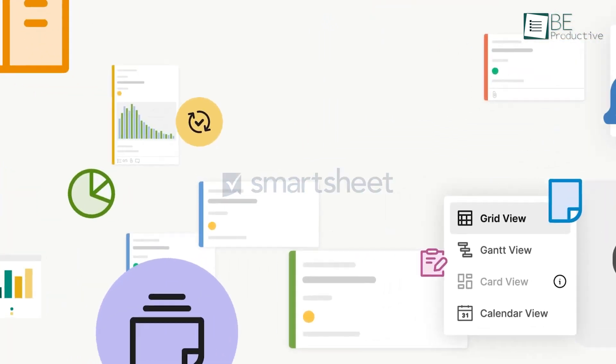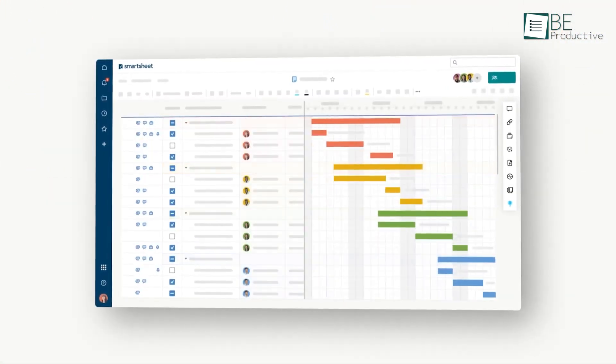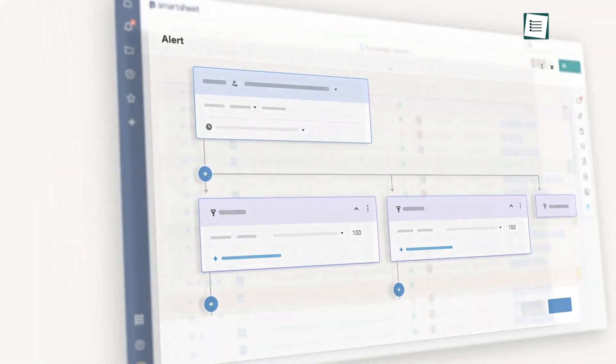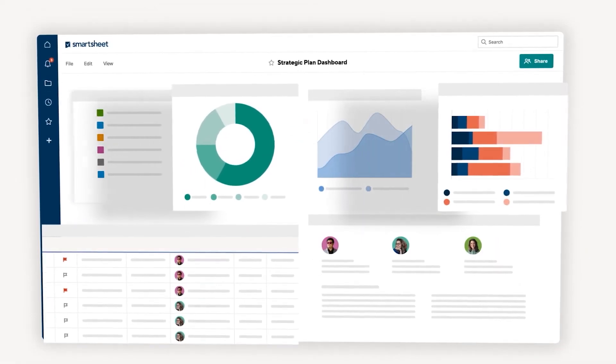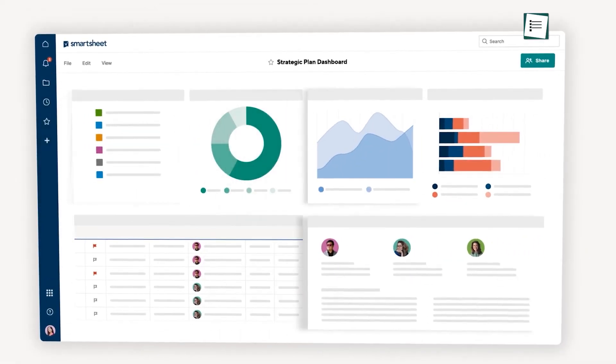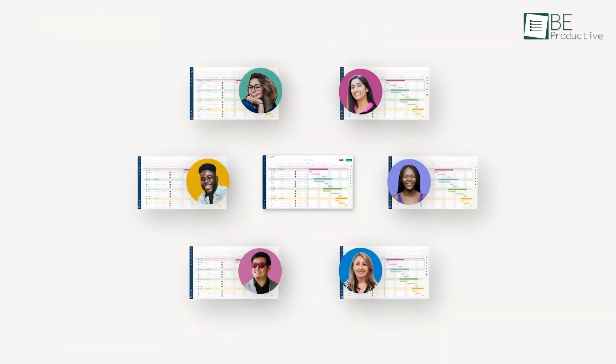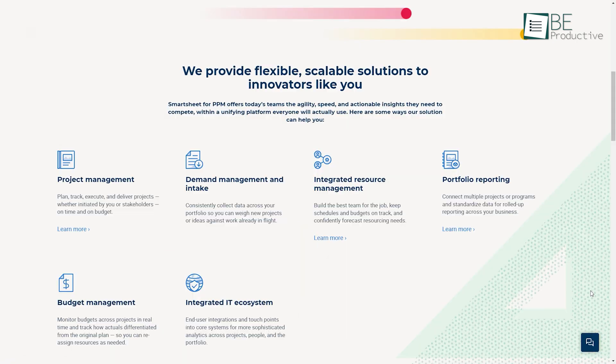Next up, we have Smartsheet, another project portfolio management software that's straightforward to use and has all the tools to help your organization move quickly and stay ahead. This PPM software offers teams actionable insights within a unified platform. Features that you will find helpful are project management, demand management and intake, and integrated resource management to form the best team for the job. It also includes portfolio reporting and budget management to monitor your budget across your projects in real time.